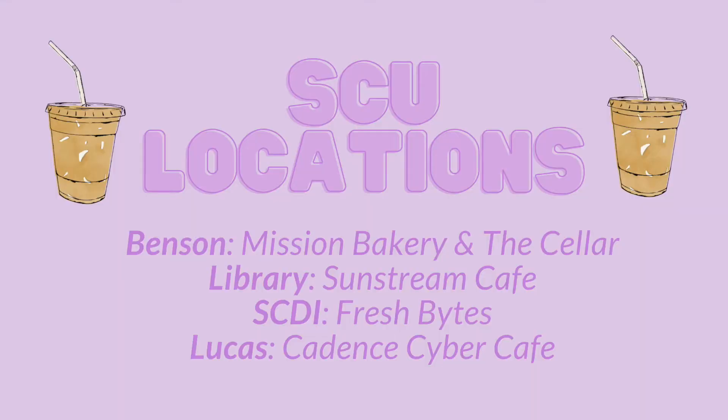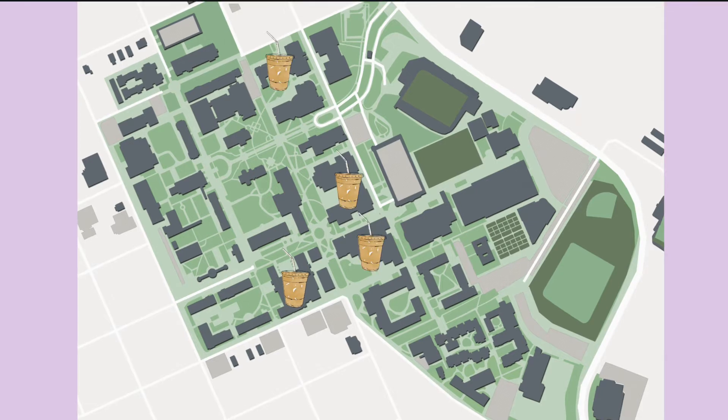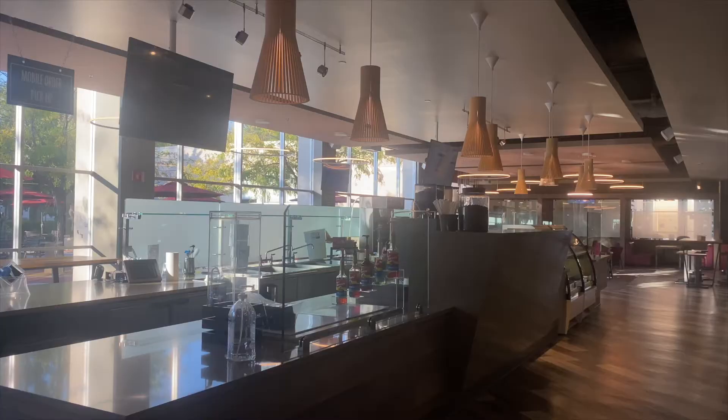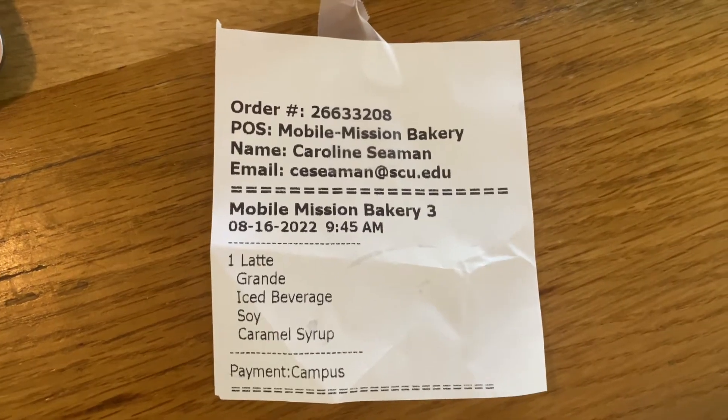The final coffee locations I'm showing are located on our campus. There are places to get coffee in Benson, Skiddy, the library, and Lucas Hall. Right now I'm showing the Mission Bakery — it's currently open during the summer but I filmed these clips when it was closed. I love the Mission Bakery; it's such a classic and I really like their coffee.